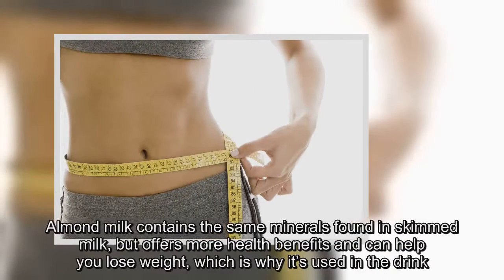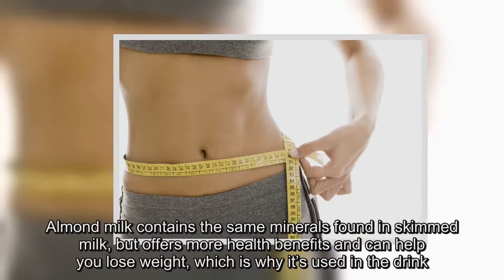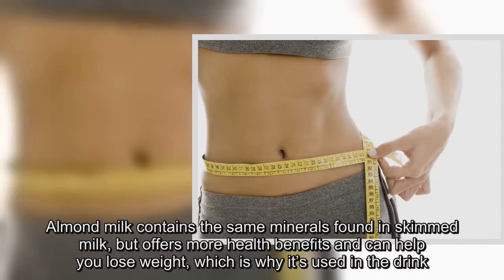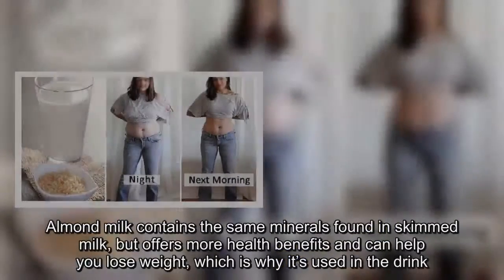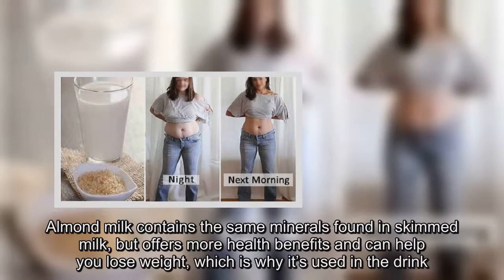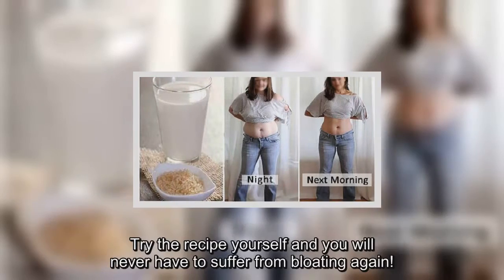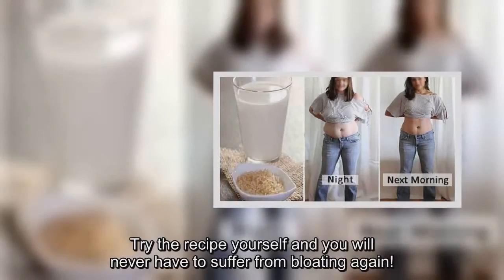Almond milk contains the same minerals found in skimmed milk but offers more health benefits and can help you lose weight, which is why it's used in the drink. Try the recipe yourself and you will never have to suffer from bloating again.